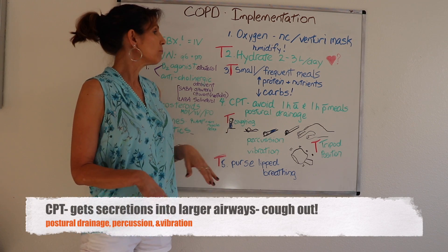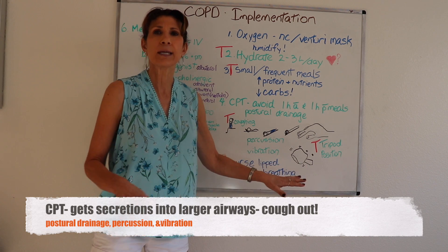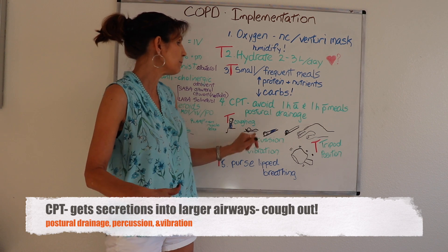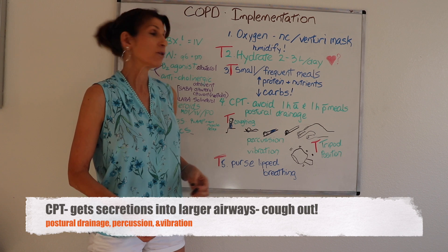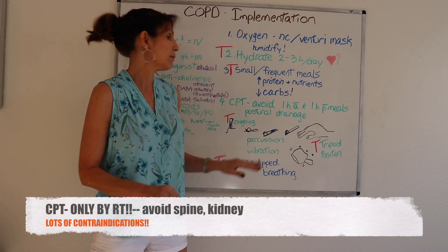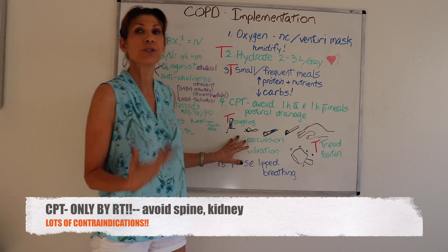Chest physiotherapy is mostly performed by respiratory therapy, but nurses need to know what they're doing and be able to facilitate some of it. Postural drainage involves having the patient assume various positions so that secretions drain into the larger airways, making them easier to expectorate. While the patient is in these drainage positions, percussion and vibration can be performed — vibration is generally done by a machine — to further mobilize secretions.